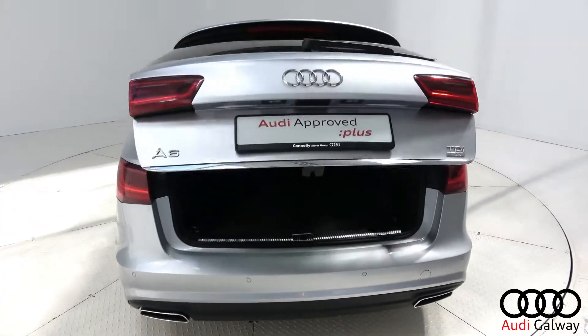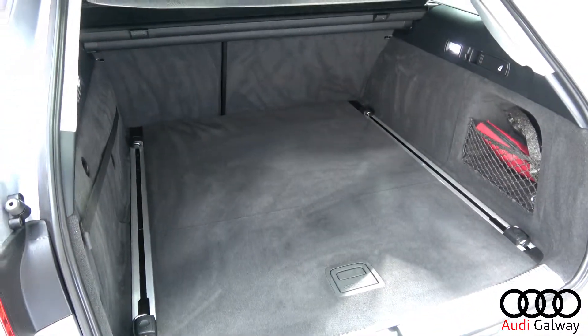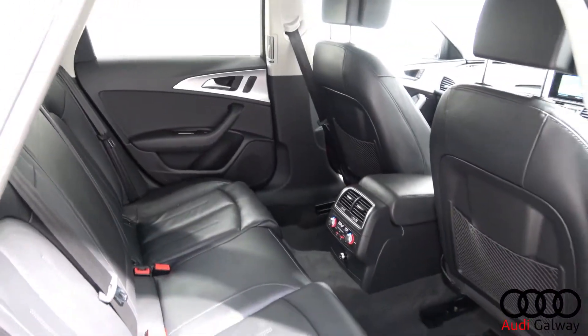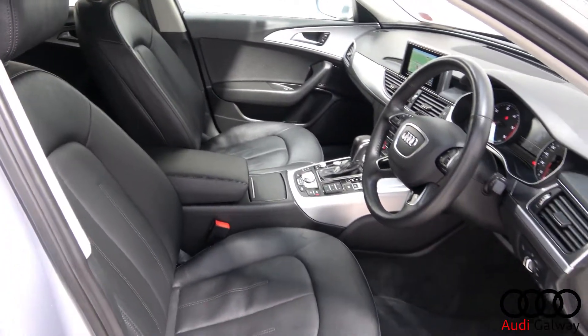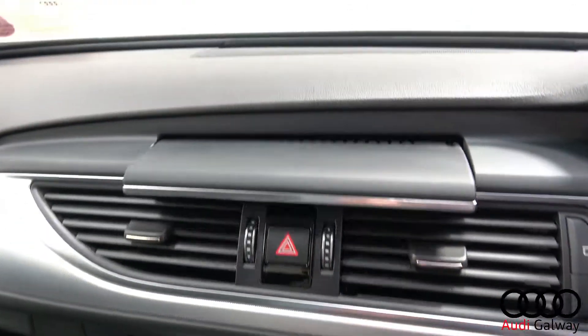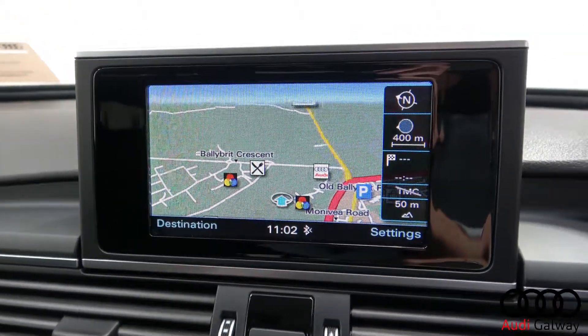The interior features black leather with aluminium trim, heated front seats with electric lumbar support, 4-zone digital climate control, Audi MMI radio satellite navigation, and Audi drive select.